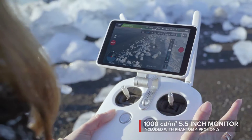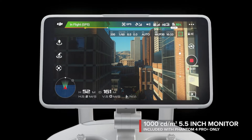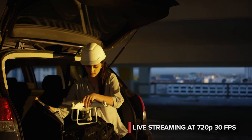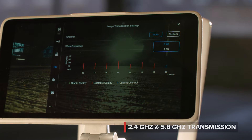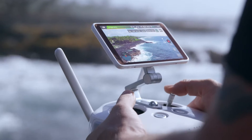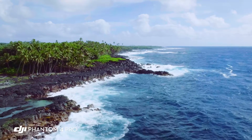See your shot clearly, even in direct sunlight, with the new ultra-bright 5.5-inch monitor that's more than twice as bright as most tablets. Inside is DJI Lightbridge technology — it automatically detects interference and switches from 2.4 to 5.8 gigahertz transmission at takeoff, cutting through the noise for more reliability. The built-in monitor on the Phantom 4 Pro is so bright, I'm actually able to see in direct sunlight, allowing me to compose my shot and get what I really want to capture.